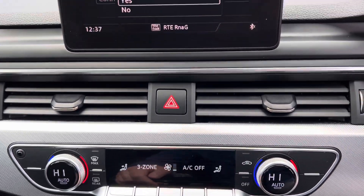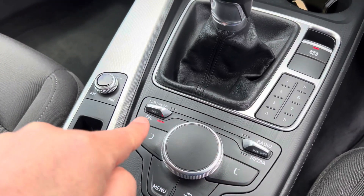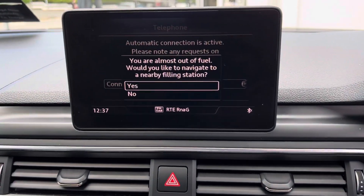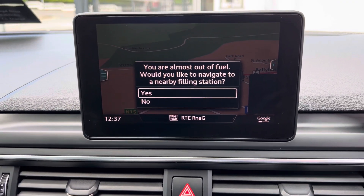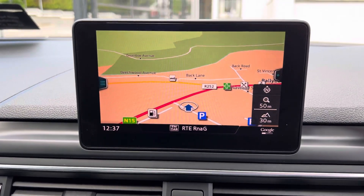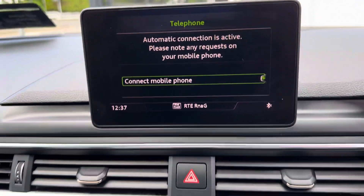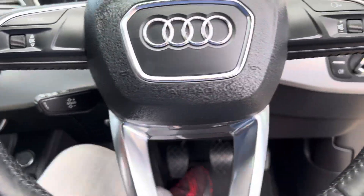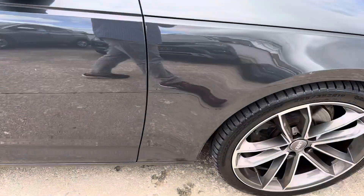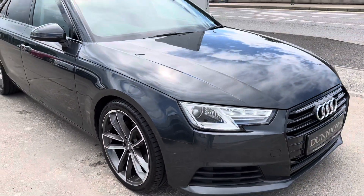Dual climate control, all your different options down here, whatever you want to come up on the screen. So you have sat-nav, Audi Bluetooth as well, a leather steering wheel with cruise control, and automatic lights and wipers.